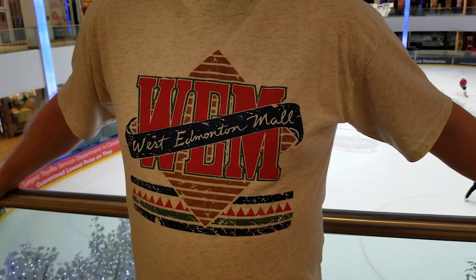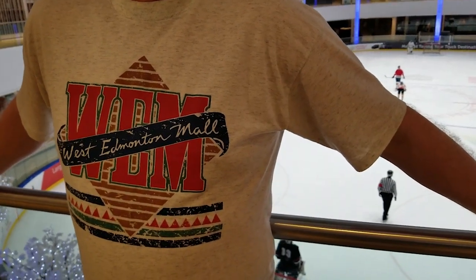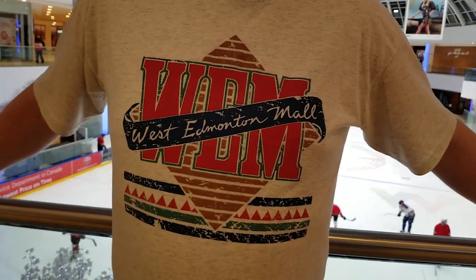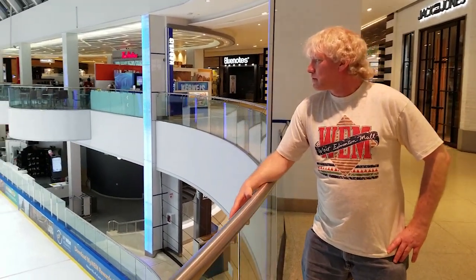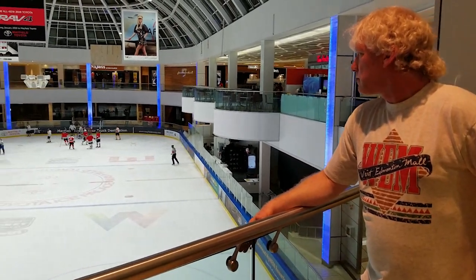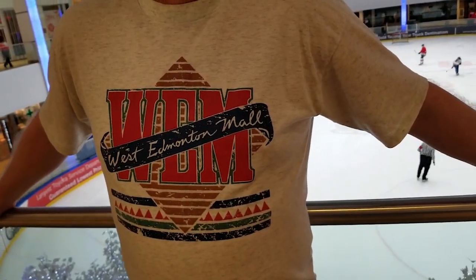Moving on to this classic shirt, you'll see that not every piece of WEM fashion needs to outline an attraction. In fact, this shirt's subtlety is perhaps its most attractive feature. The large red WEM lettering wrapped in the West Edmonton Mall banner immediately catches the eye, and the diamond background with horizontal stripe accents along the bottom are styled in a way the fashion world just doesn't see these days.